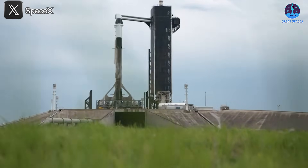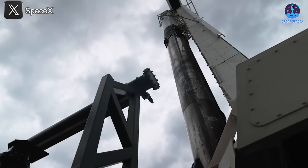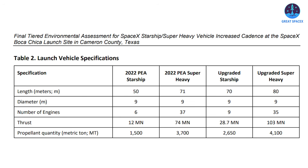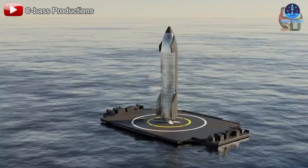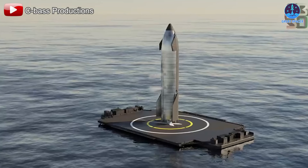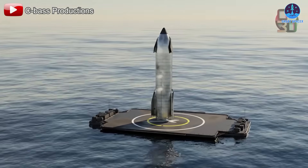But Starship introduces a whole new scale of complexity. Both Starship's upper stage and the massive Super Heavy booster are significantly taller and heavier than Falcon 9. While Falcon boosters are around 47 meters tall and weigh approximately 25.6 tons dry, Starship and Super Heavy stand at about 50 and 71 meters tall respectively — and those figures may increase to 70 and 80 meters with future upgrades, as referenced in the FAA documentation.